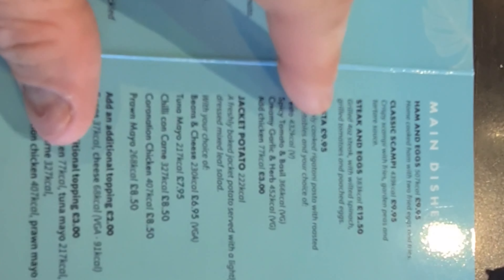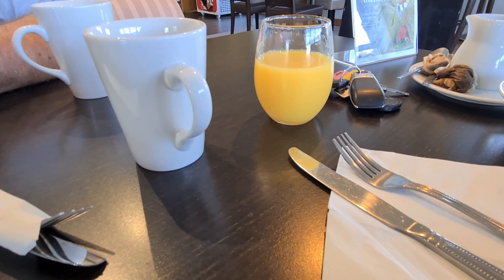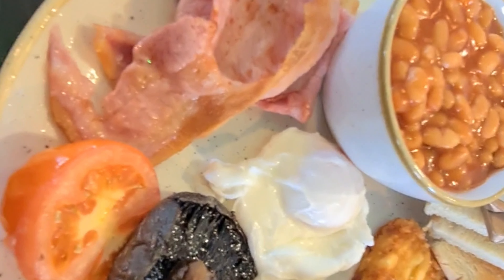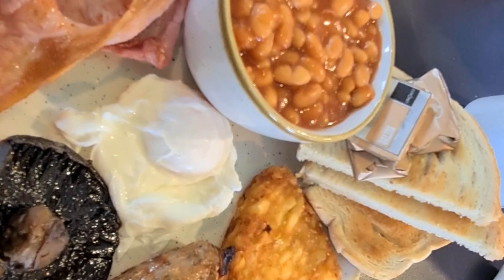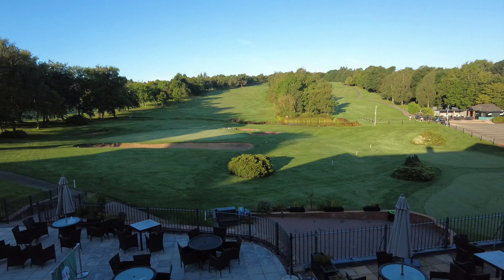For breakfast — what I find with these golf hotels is the prices are really cheap. I've gone for orange juice, tea, a bowl of cereal, and a club breakfast. It looks lovely — toast as well. Can't wait.